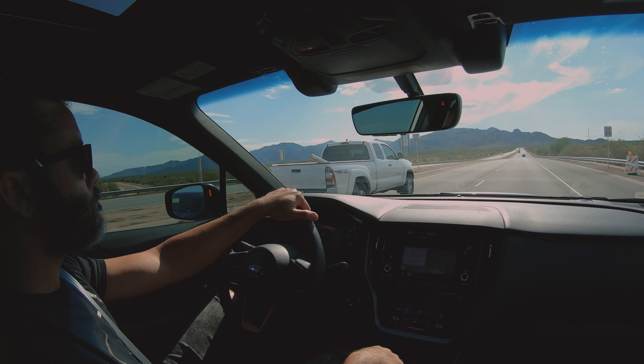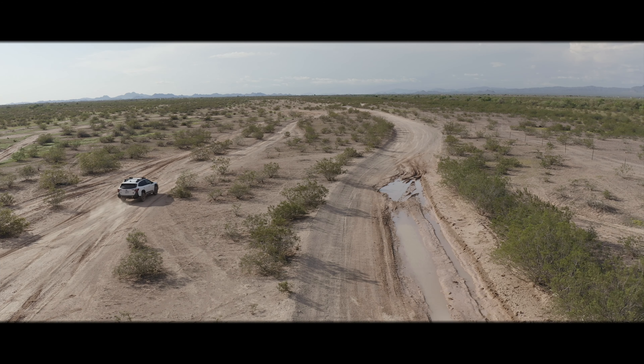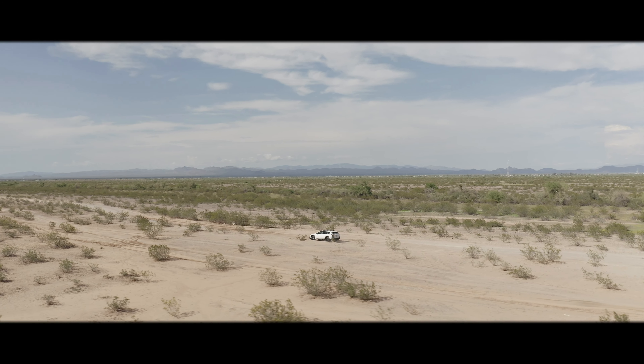After watching multiple channels on YouTube pertaining to overlanding, I've been inspired to build an overlanding vehicle to create memories and life experiences with my wife and kids.